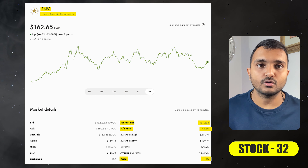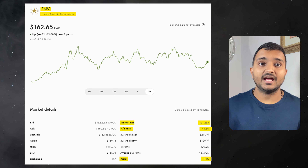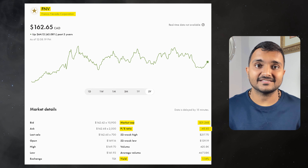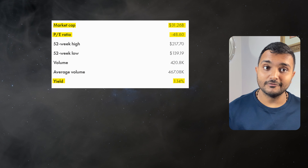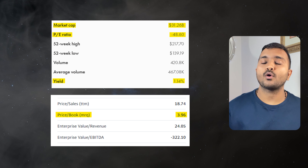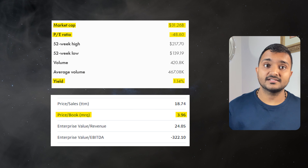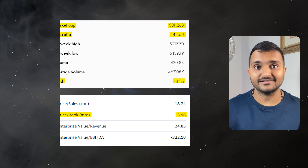The next company is Franco-Nevada Corporation, ticker symbol FNV, trading at $166.26 Canadian dollars. The PE ratio is negative and PB ratio is 4. It offers a dividend yield of 1.14%. It is a Canadian-based precious metal royalty and streaming company.